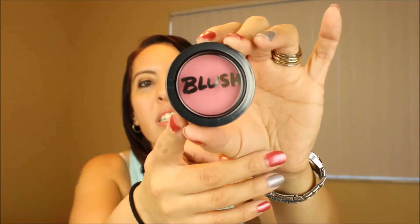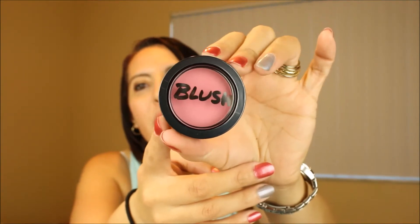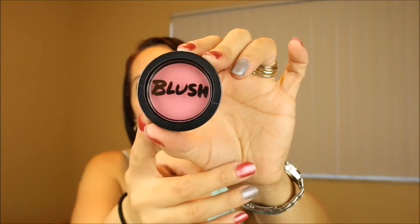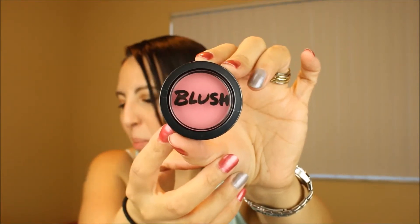The last thing I got in this month's subscription is this blush — which again, I was in need of pink blush — so I am so glad that this came in my bag. So that is it for the ipsy subscription. I am pleasantly, pleasantly pleased with it.